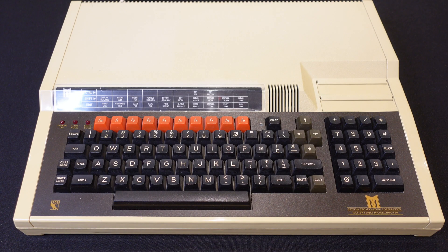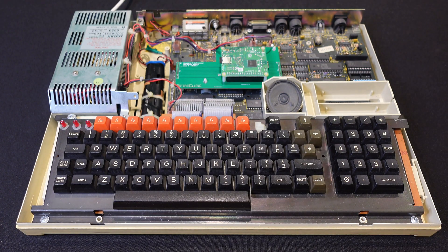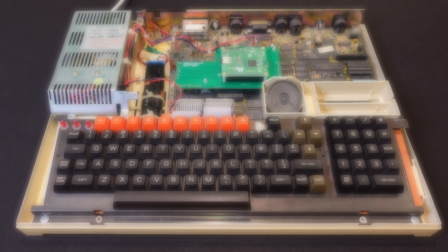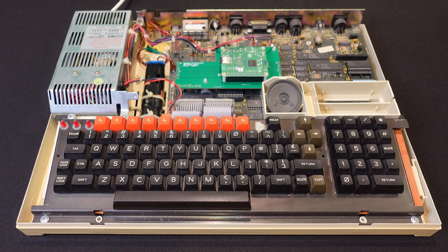The BBC Master is a big unit, similar in size and weight to next-generation 16-bit machines. Compared to the standard BBC Micro, it has a slightly better processor running a little bit faster with a few more instructions and using less power. My one has a secret: this Master has a Pi co-processor inside — a modern piece of kit with a relatively new ARM processor. The A in ARM stands for Acorn, and Acorn developed the original ARM design using BBC Micros and the Tube co-processor interface, one of the unique expansion features of the BBC and the Master.